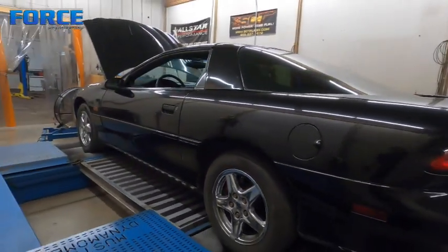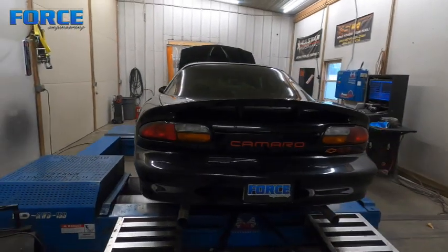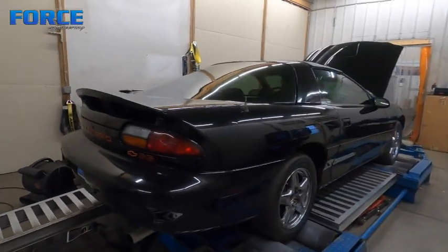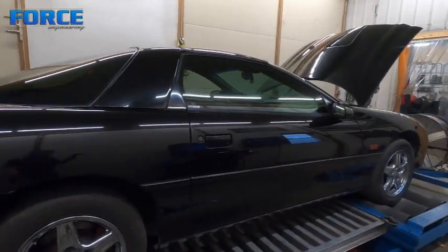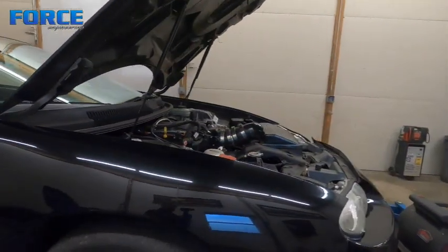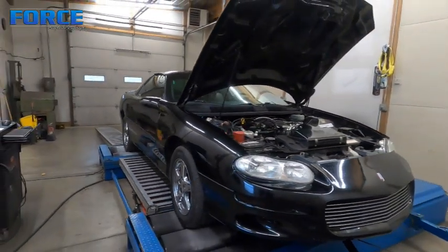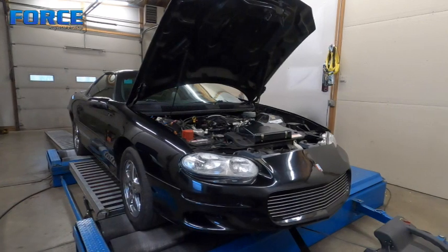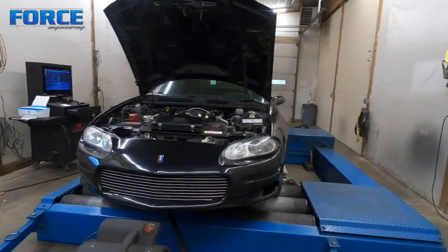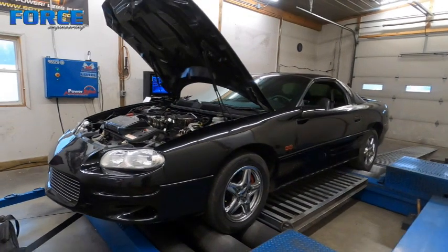The car looks very stock — it's going to be a bit of a sleeper, currently just naturally aspirated, so we don't expect a ton out of it. His plans are to put a single turbocharger on it eventually, since it's a built bottom end. It's been running and driving, and he just wanted to get it in here, have me touch up a few things, run through the fuel map, and dial in the naturally aspirated tune so he can enjoy the car for a little bit before putting the turbo setup on it.